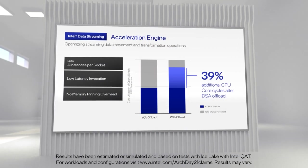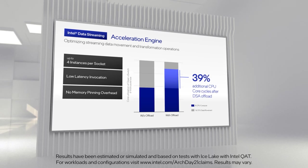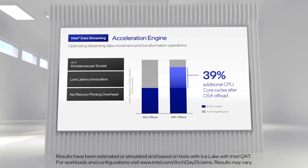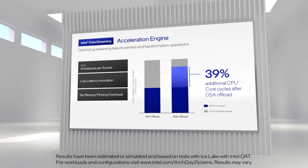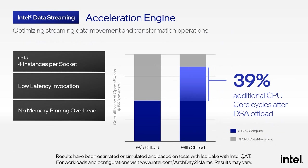Data center usage models involve significant data movement overhead as part of workload processing. Examples include packet processing, data reductions, and fast checkpointing for virtual machine migration. Sapphire Rapids introduces the Data Streaming Accelerator engine, DSA, to offload the most common data movement tasks. DSA can move data between CPU caches and DDR memory, as well as IO-attached devices. In an open virtual switch use case with up to four instances of DSA, we see a nearly 40% reduction in CPU utilization and a 2.5x improvement in data movement performance, resulting in nearly doubling the effective core performance for this workload.